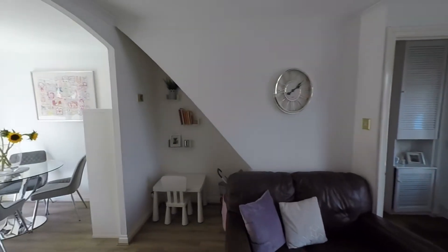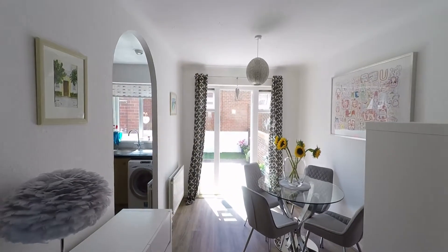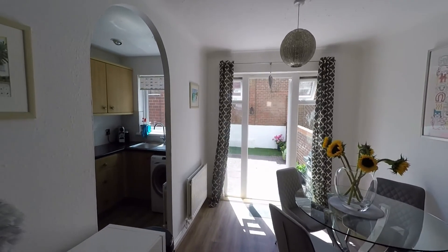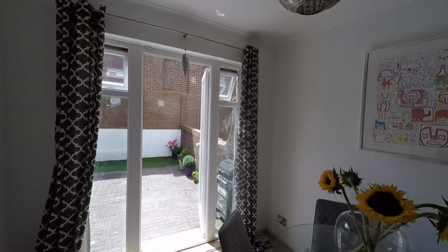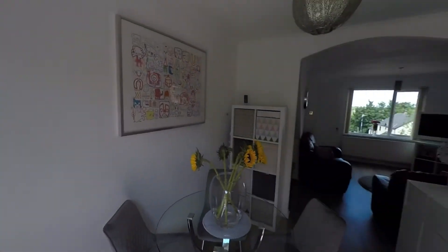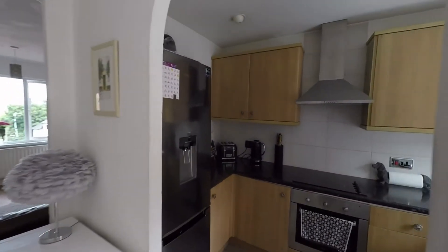As we make our way around we have a nice open-plan archway leading to the second reception room — an ideal dining room as it is directly off the kitchen. There's plenty of room here for all your required dining furniture, and we have the door from here which takes us out to the rear garden.